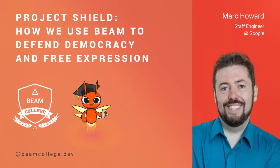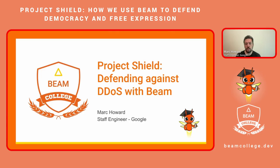My name is Mark Howard, and I'm a staff software engineer at Google. I lead Project Shield, a Google product that provides free protection to news, human rights, and elections websites, protecting them from DDoS attacks and keeping them reliably online.